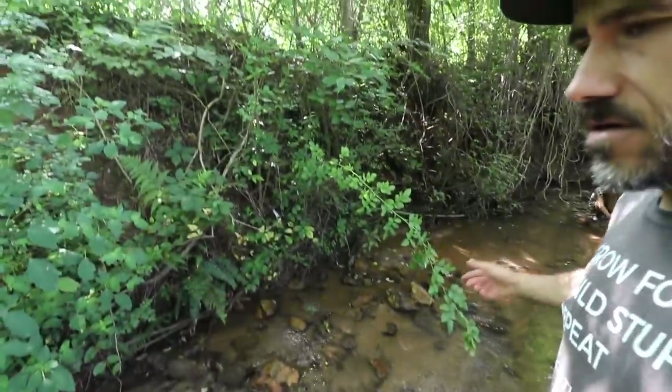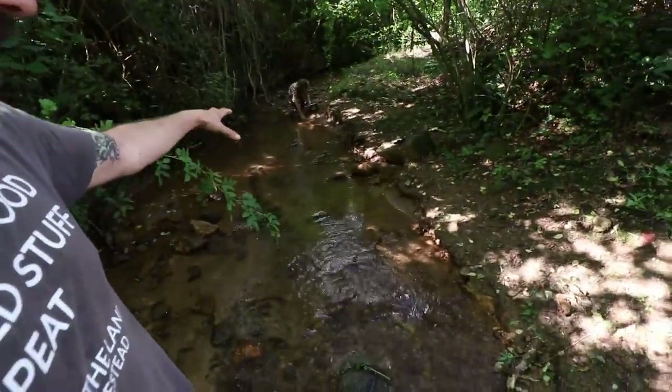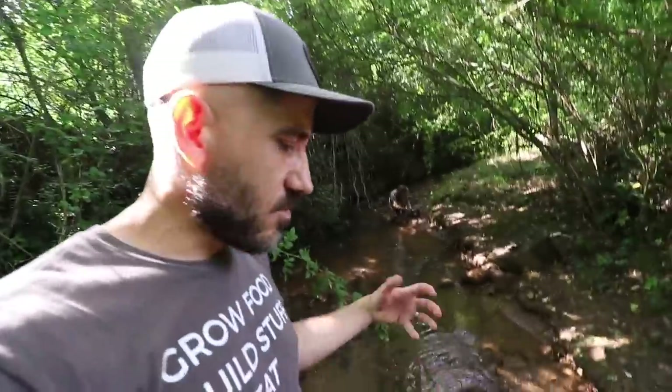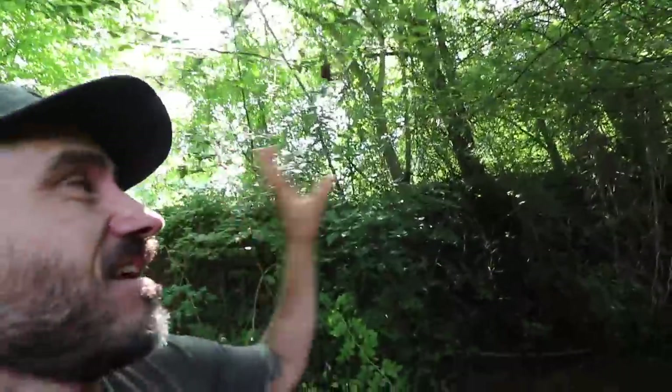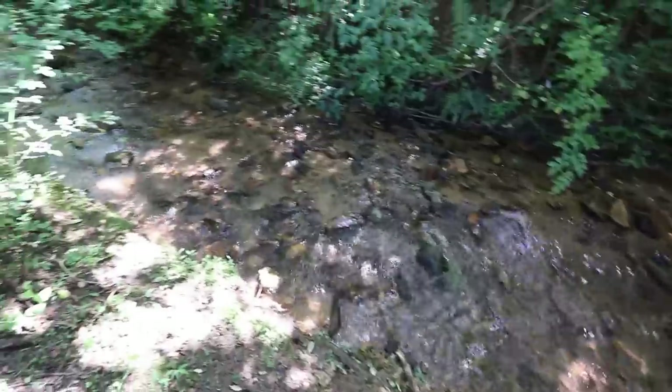I'm still figuring out ways to better utilize this stream — maybe using a ram pump to pump the water up and irrigate our garden. We also come out here when it's really hot, barefoot, and just hang out in the creek which is super cold and really nice in the summer. Being in Western North Carolina, it feels like we're in the Amazon forest sometimes. Everything is super green and grows like crazy here — bugs are in your face, but it is extremely beautiful.